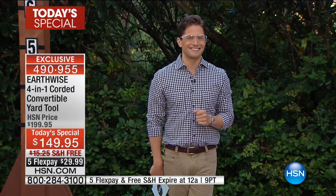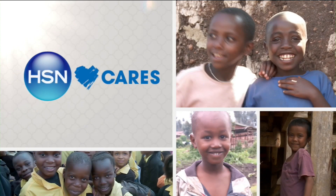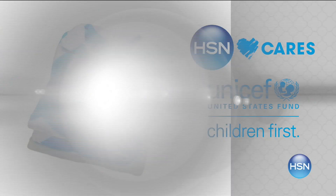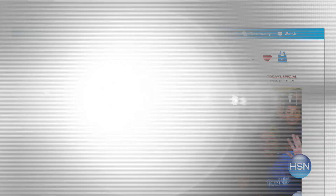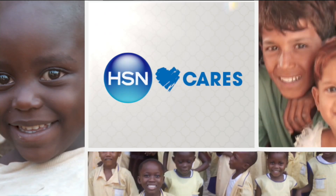HSN Cares is dedicated to empowering women and helping families in need. Our partnership with the U.S. Fund for UNICEF helps build a better future for children. When you purchase an item from our HSN Cares U.S. Fund for UNICEF collection, we will donate $5 to UNICEF — which can feed a child for more than three days. Search HSN Cares at HSN.com to shop the collection or make a donation.